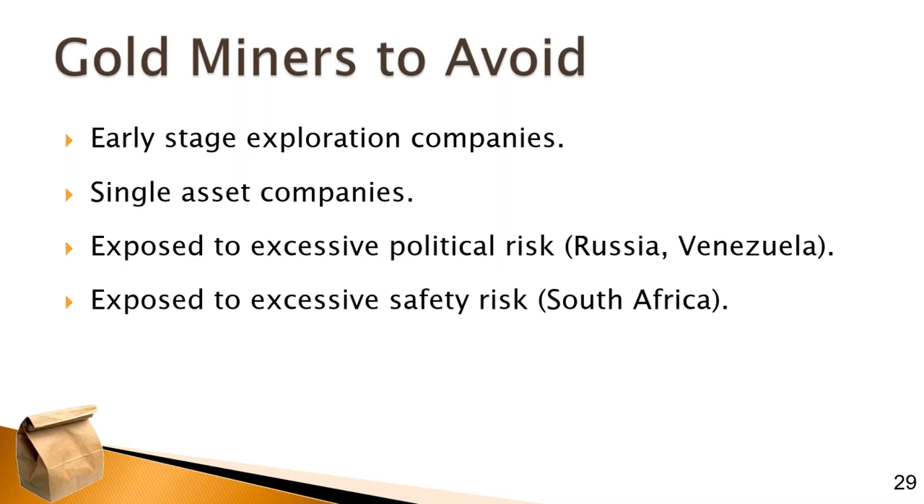Some things to avoid: early-stage exploration companies, or single-asset companies that operate a single gold mine without diversification. Look for companies that have geographic diversification — one mine in Canada, one in Africa, one in the Far East — which helps with some of the business concerns. Companies exposed to excessive political risk, like mining in Russia or Venezuela, should be a big red flag for geopolitical problems. Excessive safety risk is also a concern — South Africa came up in my research, where the mines are very, very deep, increasing the risk surrounding that type of operation.